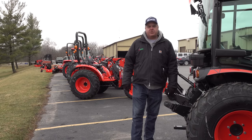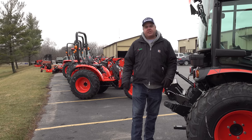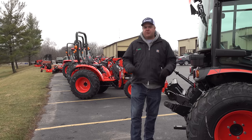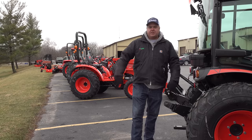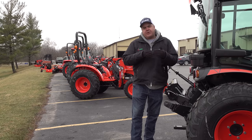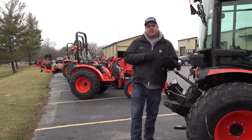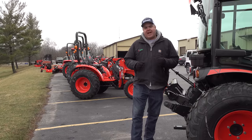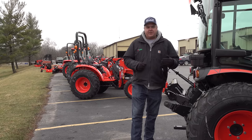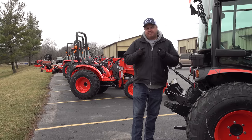We're continuing our series, the 2022 Compact Tractor Buyer's Guide. Today we're going to talk about some features and options that you might want to make sure your tractor has, or that you might want to avoid. These are not necessarily about which tractor you're going to get — sometimes they're tied to a particular model, sometimes they're an add-on, and in some cases you can get them aftermarket. Let's get started.